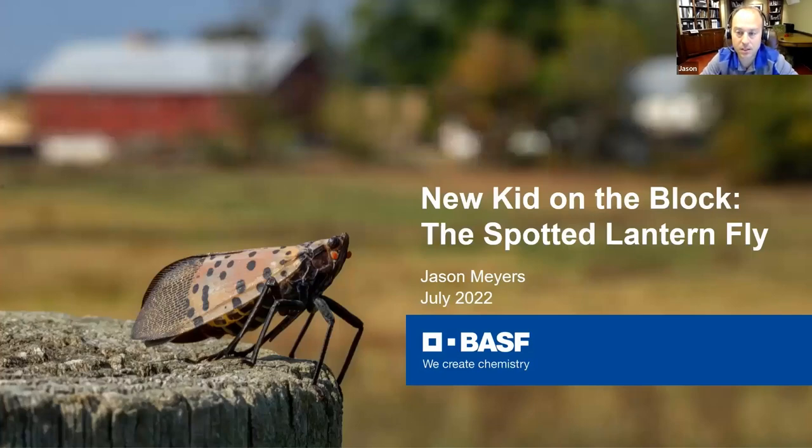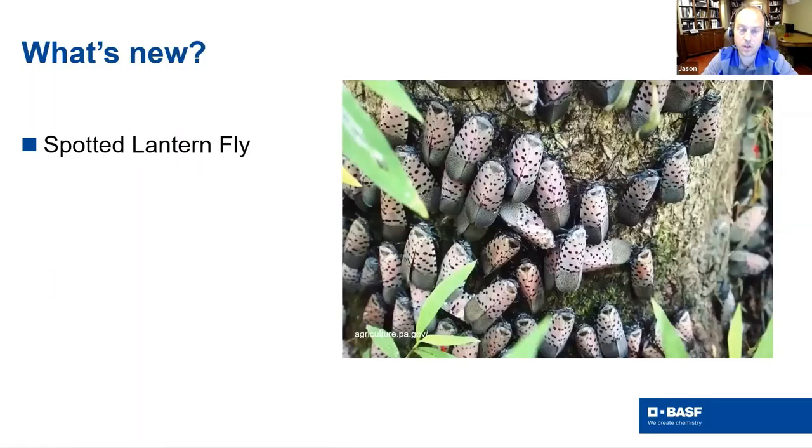Next up: the new kid on the block — the spotted lanternfly. This is a very curious pest and seems to be moving more quickly than BMSB did initially. It's a true bug — you can see the triangle on the back. They are most well-known in their adult form for their coloration and spotting. They're very easy to recognize — there's nothing else out there that looks or acts like these. They're really kind of a pretty insect, but their numbers can be crazy in some situations.